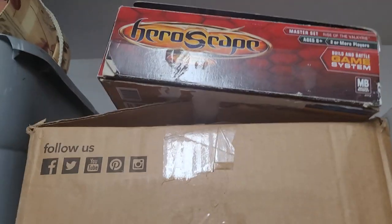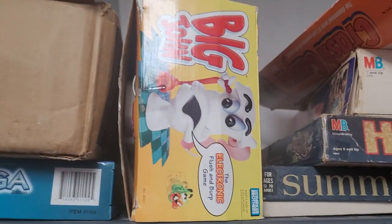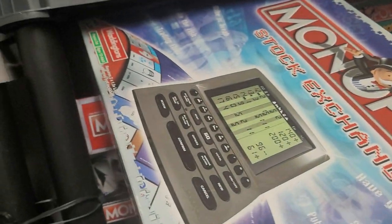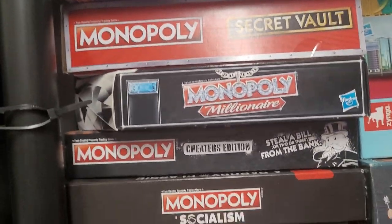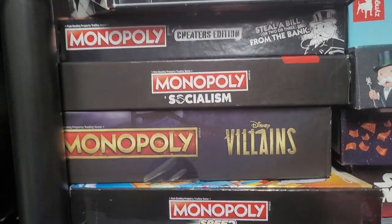Now we're going to go over to this section. We've got Heroscape up here — I love Heroscape, and these are all the extra parts that go with it. Big John — the toilet game, as we call it. These are all the Monopolies that we have. This one is only made in the UK — it's the stock exchange version where you're buying stocks and they're going up and down. It's a cool version. Monopoly Millionaire, Cheaters, Socialism — a funny take on Socialism for sure.